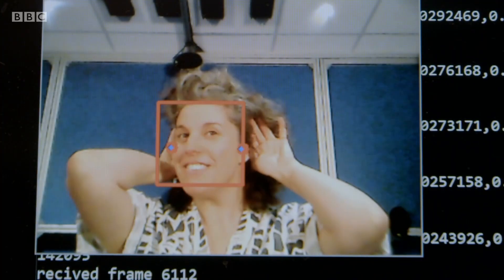We are now combining computer vision together with the beamforming technology we experienced earlier, but instead of sending sound beams to different positions in space, we are sending independent sound to your left and right ear. Let's hear it.